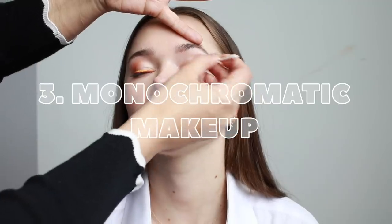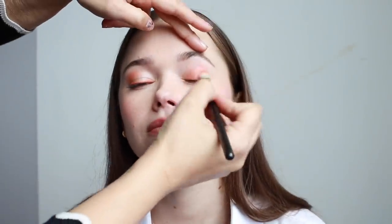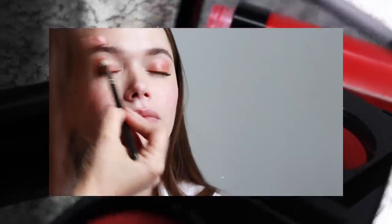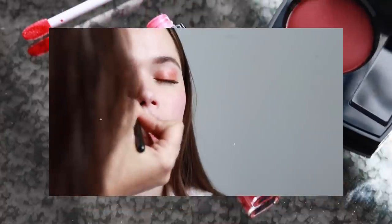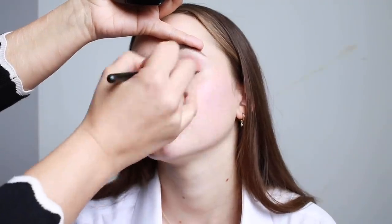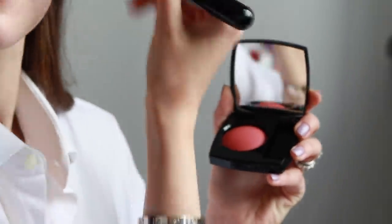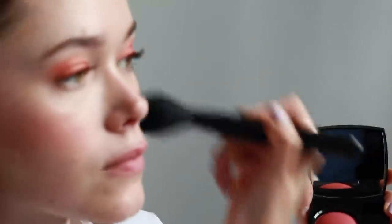We are transitioning to the monochrome look, which is probably my favorite trend just because it requires so little work for blending and matching colors. When using one color on the lid, you want to start by applying it by the lash line with a flat eyeshadow brush or fingers if you're like me. Using an empty brush, blend the color up towards the crease and then create a soft edge.